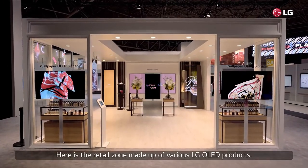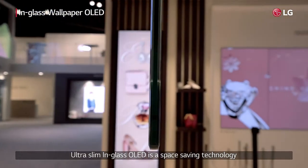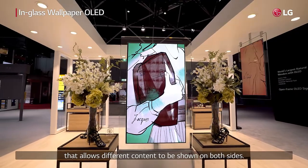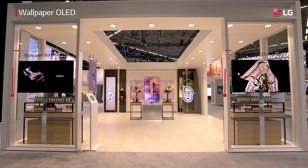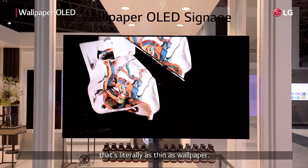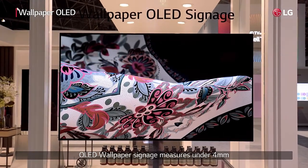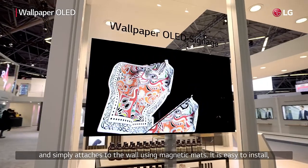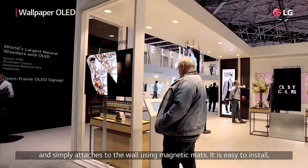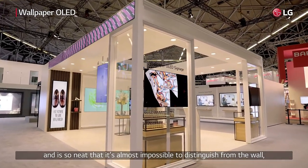Here is the retail zone, made up of various LG OLED products. In-glass OLED is a space-saving technology that allows different content to be shown on both sides. Another type of OLED signage is the wallpaper OLED, that's literally as thin as wallpaper. OLED wallpaper signage measures under 4mm and simply attaches to the wall using magnetic mats. It's easy to install and is so neat that it's almost impossible to distinguish from the wall.